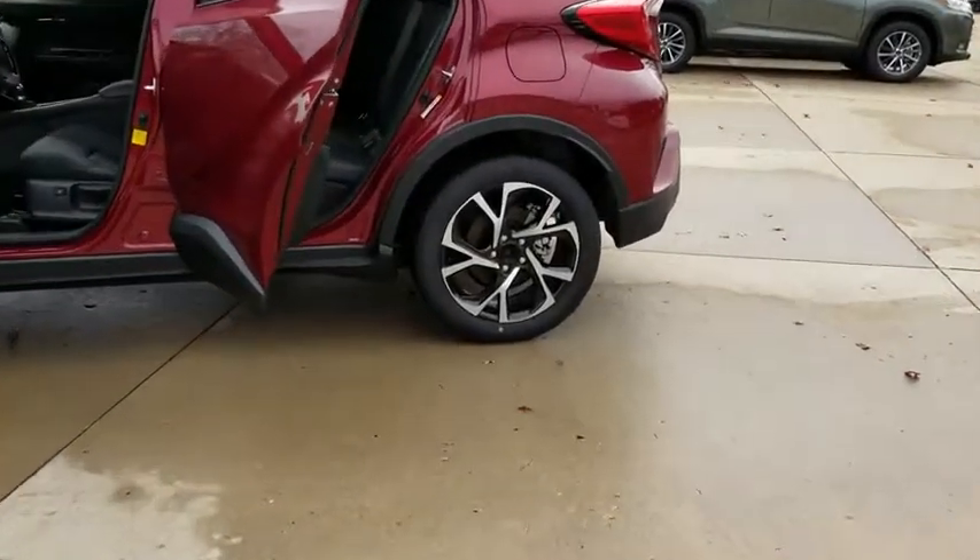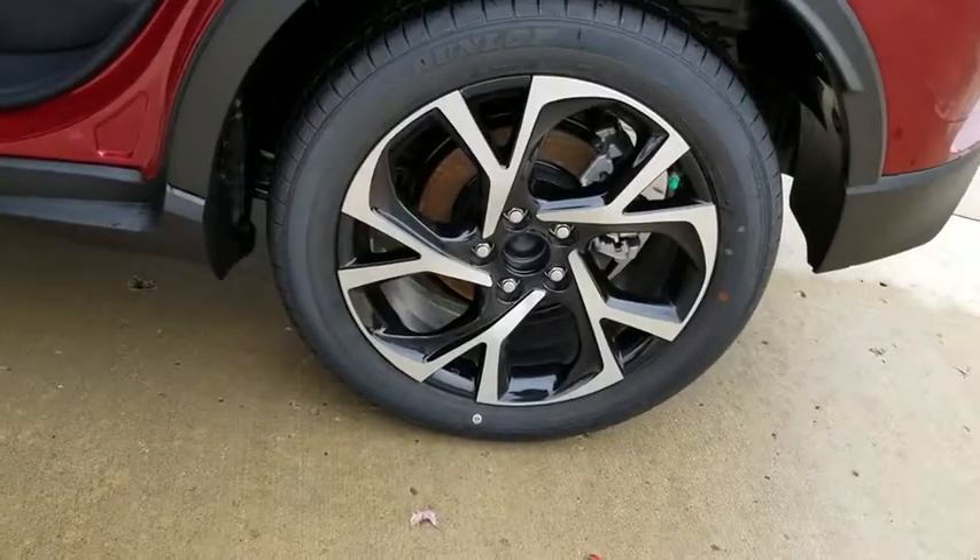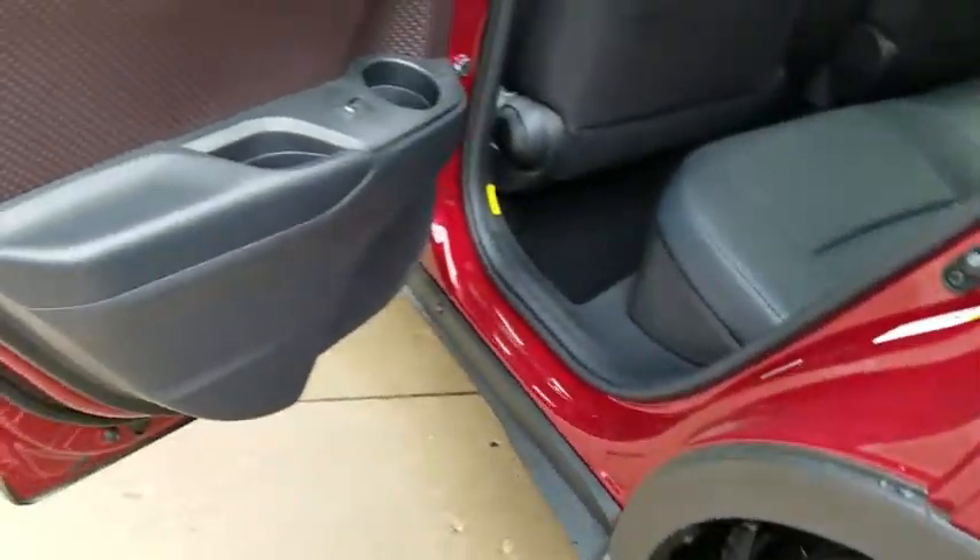Auto dimming rear view mirror, keyless start, four wheel disc brakes, cruise control, aluminum wheels, climate control, front wheel drive, rear defrost.